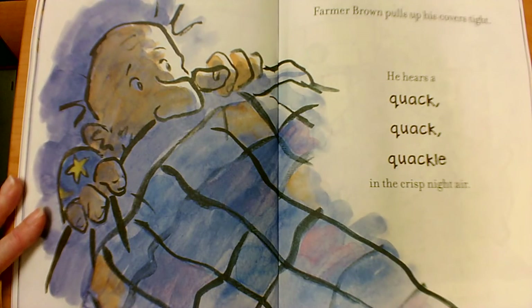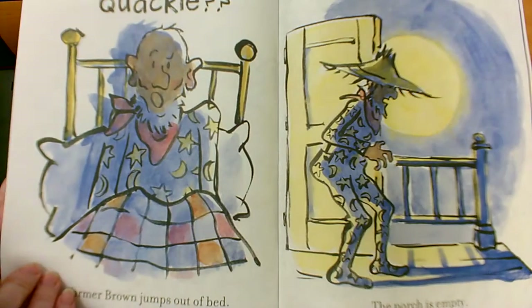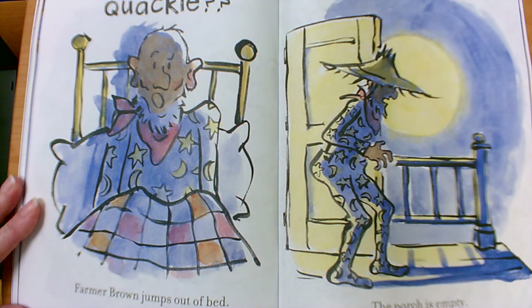Farmer Brown pulls up his covers tight. He hears a quack, quack, quackle in the crisp night air. Quackle. Farmer Brown jumps out of bed. The porch is empty. The candy bowl is gone.